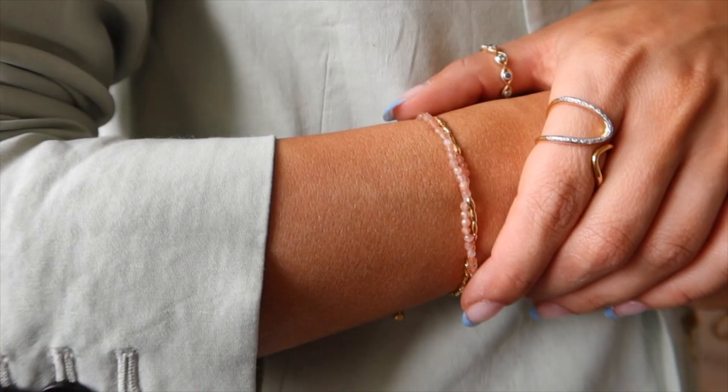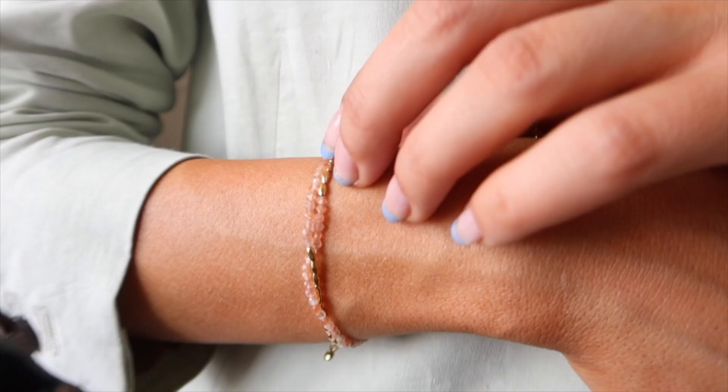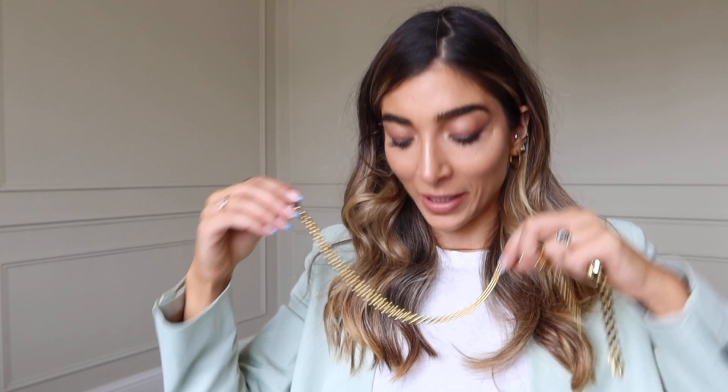I got some really fun pieces for summer. This is a little double bracelet — you can either twist it or have it look like two bracelets. I love the stones. In my jewellery tray I already have these Monica Vinader earrings which I wear so much, and the matching necklace which gets so many compliments. I wanted to complete the set so I got the bracelet — and I think it might actually be my favourite.